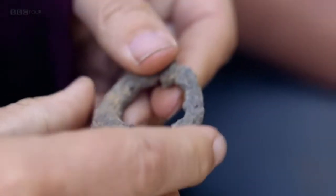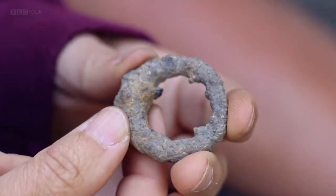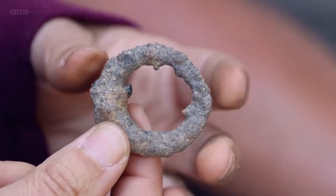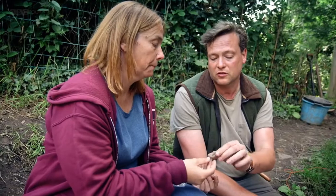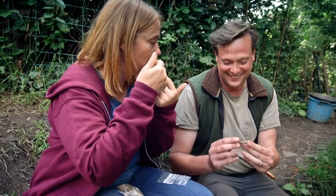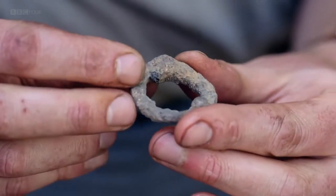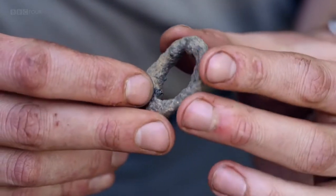This is what's known as a terret ring, that would be part of a horse's bridle fitting. It would go on the cheek, with one part of the reins going towards the head and holding the harness in position. That's really interesting because it gives us evidence of ridden horses in Ribchester, which is what you'd expect.